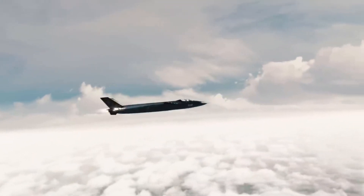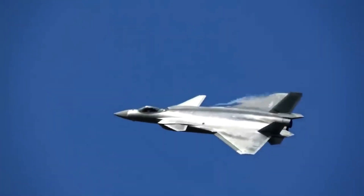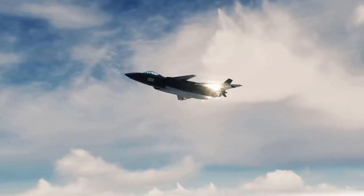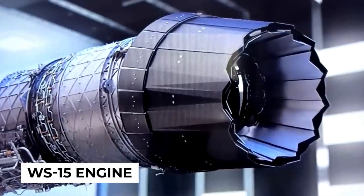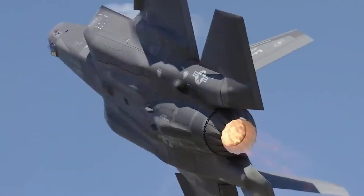Although China asserts that the J-20 can reach speeds somewhat faster than Mach 2, there has been considerable disagreement regarding the aircraft's engines. The South China Morning Post stated that the J-20 was being rebuilt and would soon be fitted with new WS-15 engines, replacing the outdated Russian AL-31 turbofan engines.